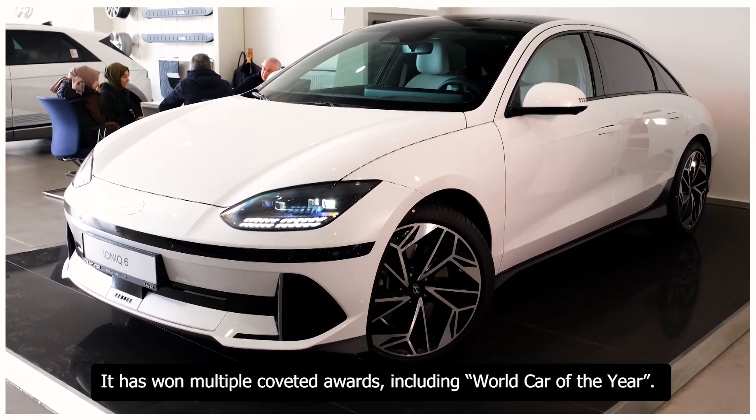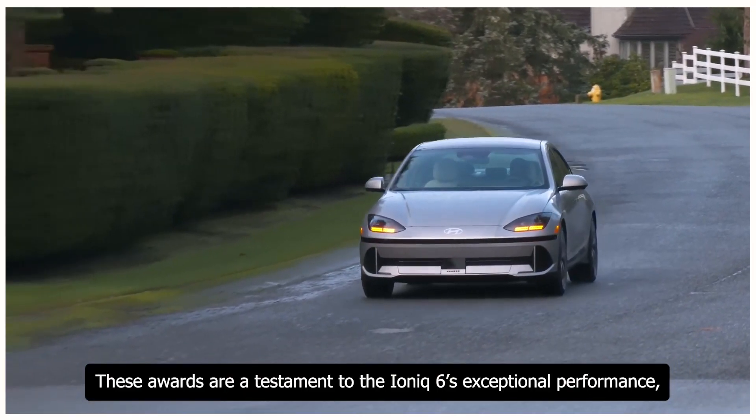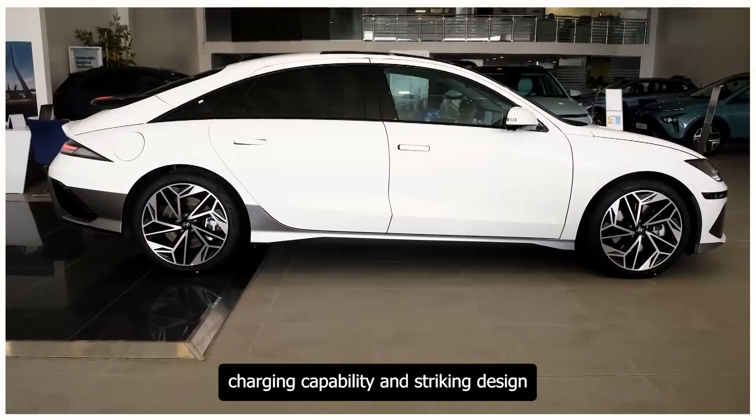It has won multiple coveted awards including World Car of the Year. These awards are a testament to the Ioniq 6's exceptional performance, impressive driving range, charging capability, and striking design.